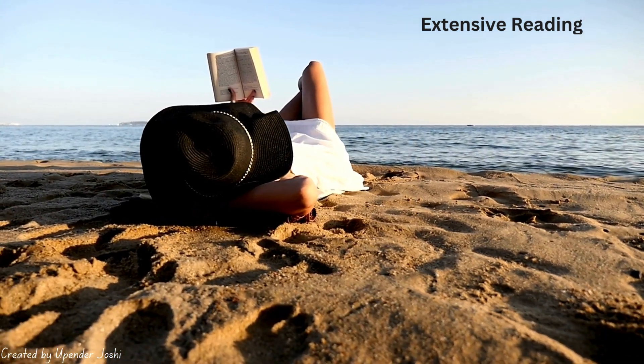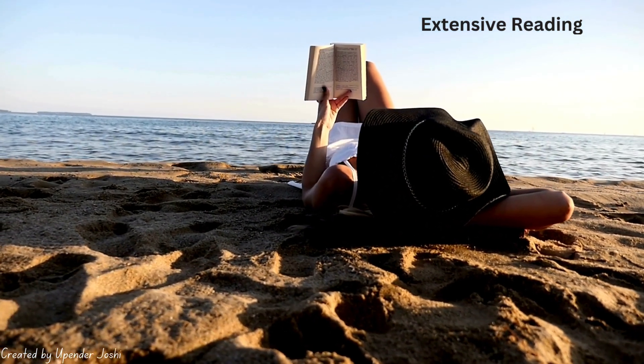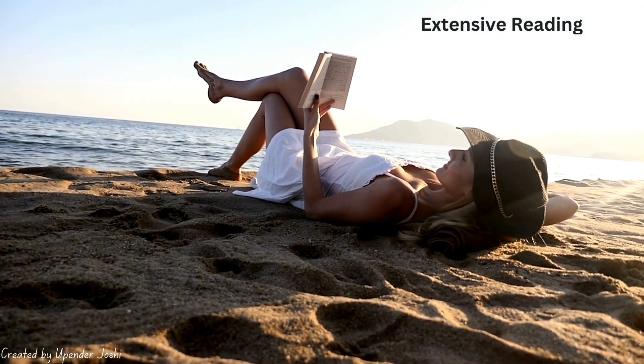And finally, we have extensive reading. Extensive reading is all about enjoyment. This is what you do when you're reading a novel, a magazine, or anything else for pleasure. It's not about analyzing every word — it's about experiencing the text and letting the story or information flow naturally.